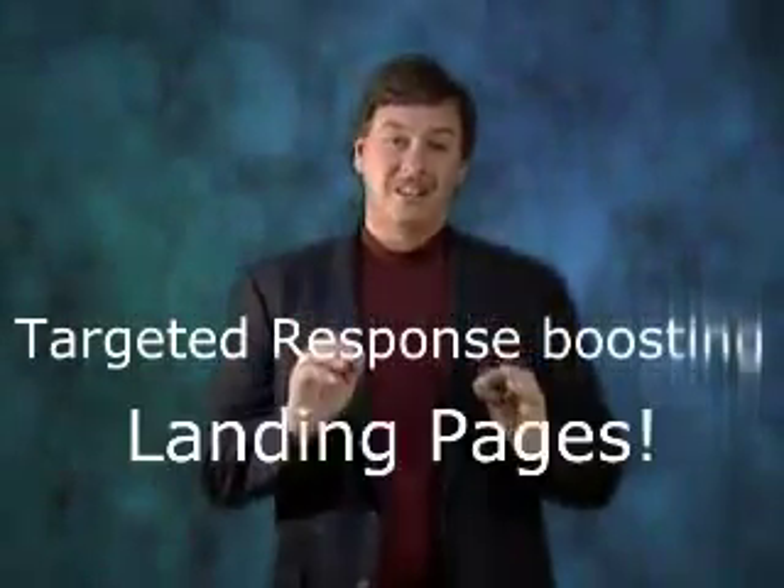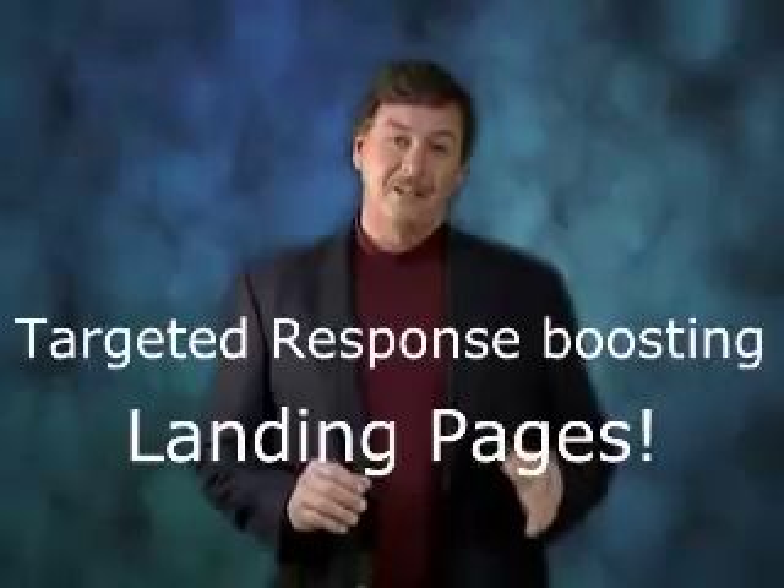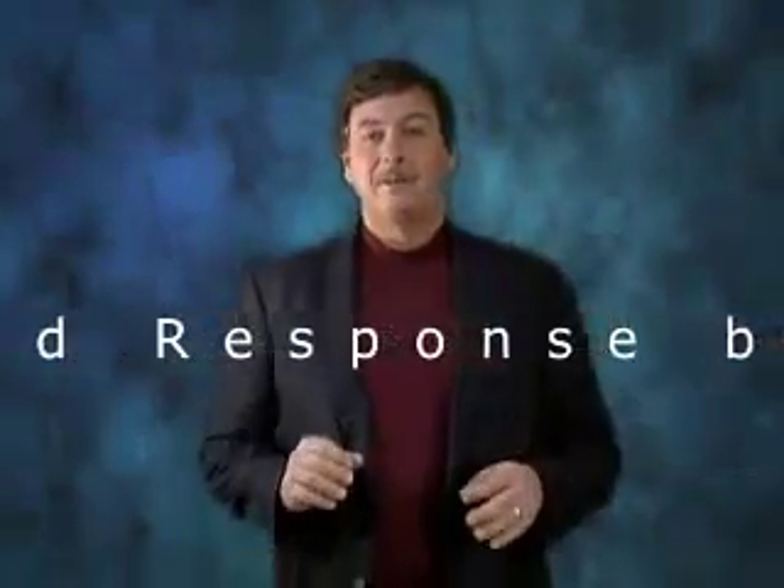So how do you target buyers? You use targeted response-boosting landing pages. People are looking to buy products online 24/7 — they always search for something before they buy and often end up on a landing page. It is extremely important to grab their attention and give them a little background before they go ahead and purchase the product.